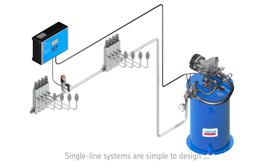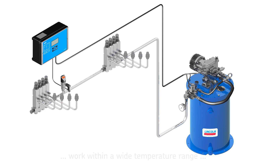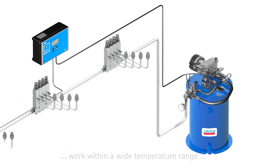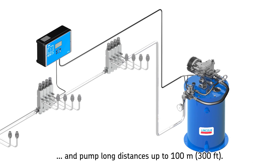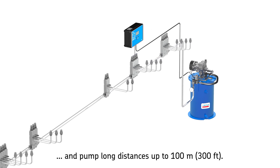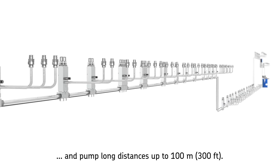These flexible systems are simple to design and can be reduced easily by removing metering devices, or extended by installing additional metering devices. SKF single line lubrication systems are able to pump long distances and work within a wide temperature range: minus 40°C up to 70°C (minus 40°F up to 150°F).